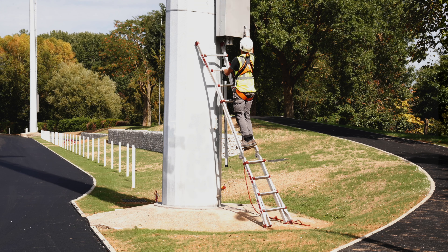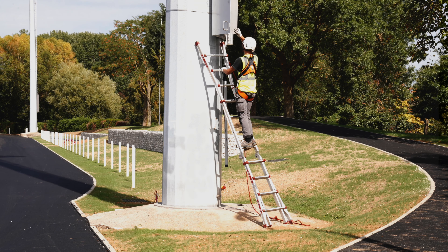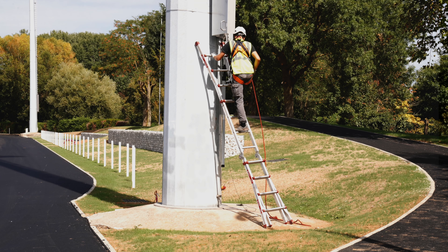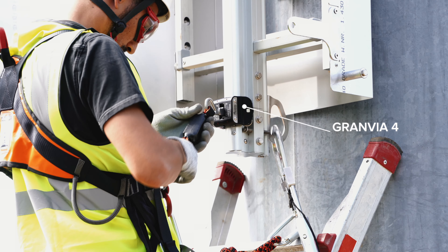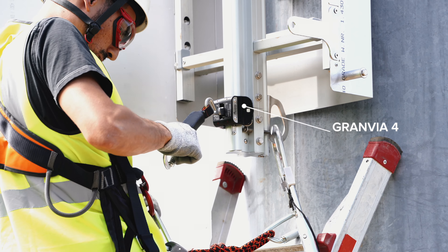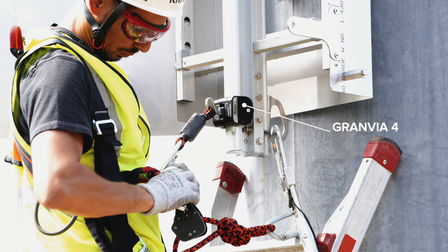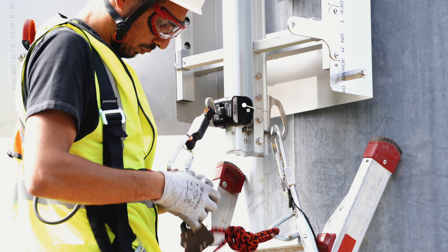Once he reaches the anti-intrusion door, he unlocks and opens it. To insert the trolley, he triggers the tilting and stop mechanism. Once connected to the sternal anchor point of the fall arrest harness, he can safely ascend the mast.